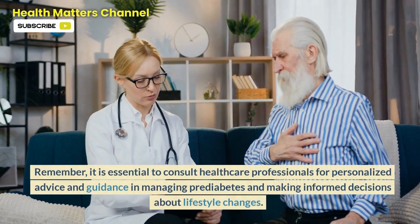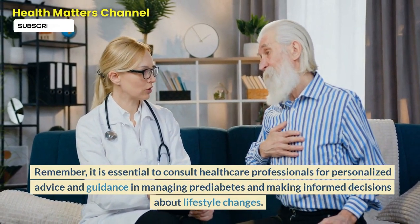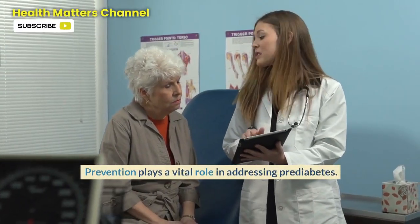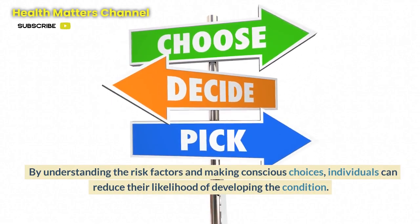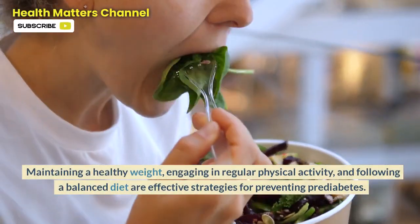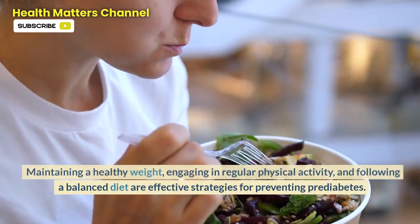Remember, it is essential to consult healthcare professionals for personalized advice and guidance in managing prediabetes and making informed decisions about lifestyle changes. Prevention plays a vital role in addressing prediabetes. By understanding the risk factors and making conscious choices, individuals can reduce their likelihood of developing the condition. Maintaining a healthy weight, engaging in regular physical activity, and following a balanced diet are effective strategies for preventing prediabetes.